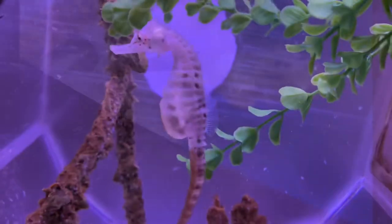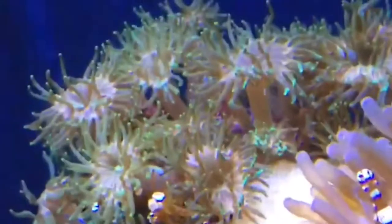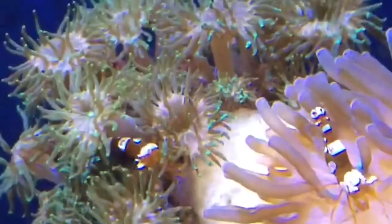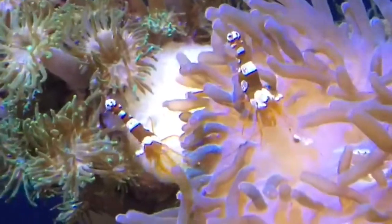Here we have what looks to be a male seahorse that is pregnant. Here we have another seahorse — I don't believe that one was pregnant. Right here we have a shrimp that is hanging out on a sea anemone with his friend.